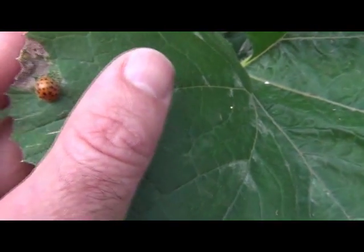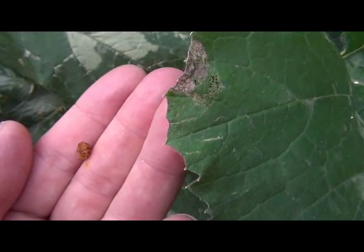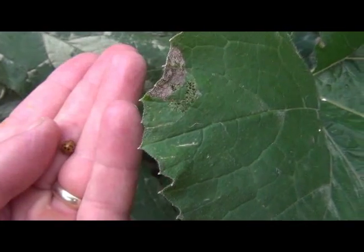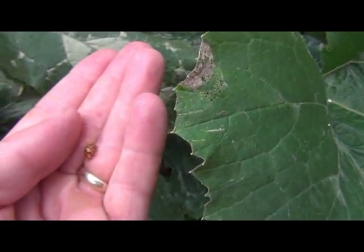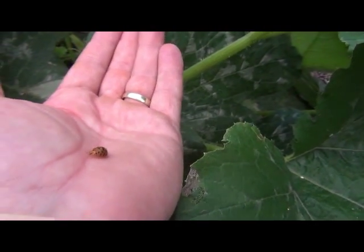So he's going to go right now. This one's going to be fed to the chooks. So that's a 28-spotted ladybird — if you see these on your plants, you need to get rid of them. Hope that helps, we'll see you later, and happy productive gardening. Bye!